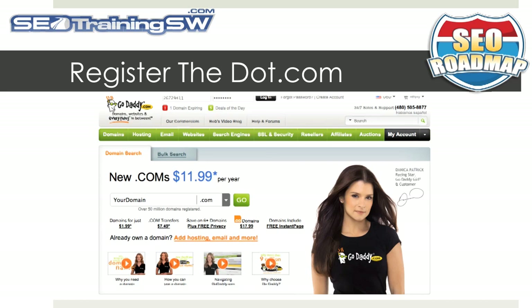Register the .com. Registering the correct domain name is all about branding, and nothing speaks louder than having that .com address. However, I would also urge you to register the .org and the .net just to keep your competitors locked out.